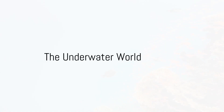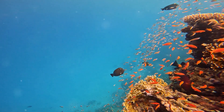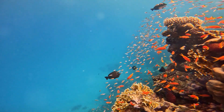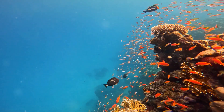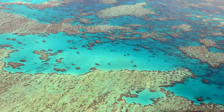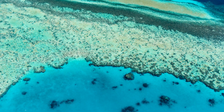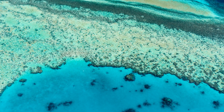Imagine a world beneath the surface, where time slows down, and the only sound is the rhythm of your own breath. Picture a vibrant canvas of color, a labyrinth of life buzzing beneath the azure waves. This is the Great Barrier Reef, a living masterpiece stretching over 2,300 kilometers off the coast of Australia.